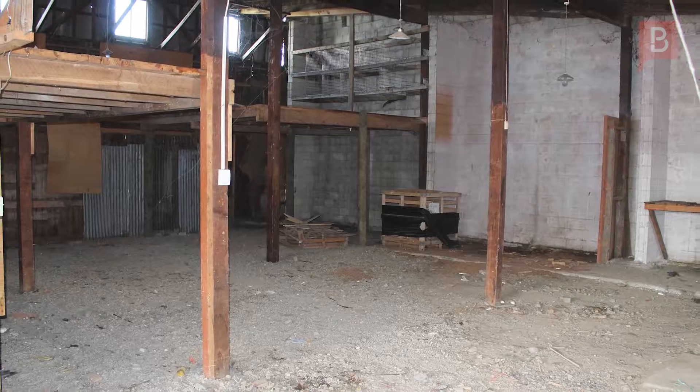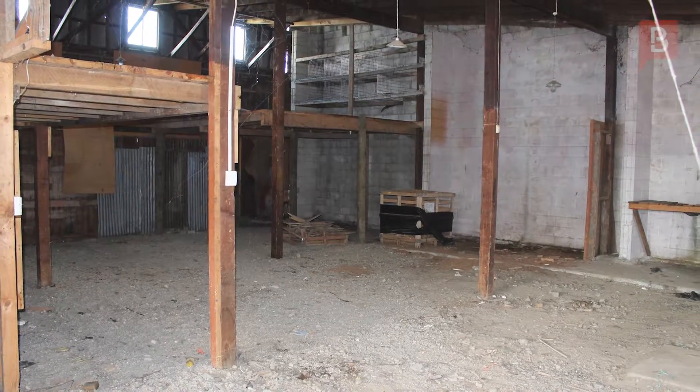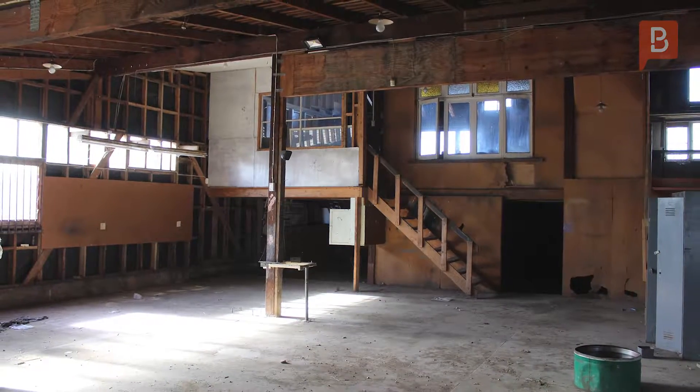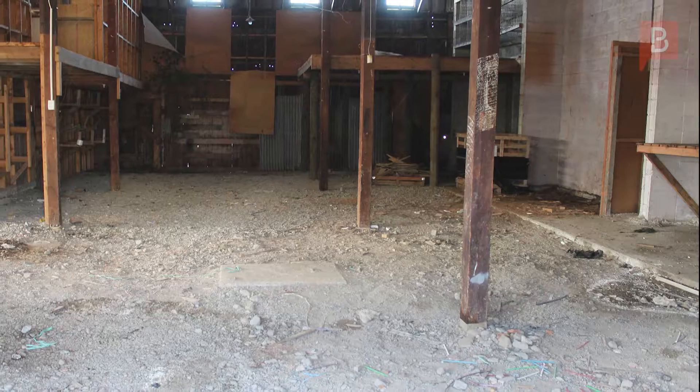With a land size of fifteen hundred and forty two square meters, the options increase even further. The owner is open to flexible proposals, so gather your ideas and give Natalie or Kerry a call to arrange your private viewing.